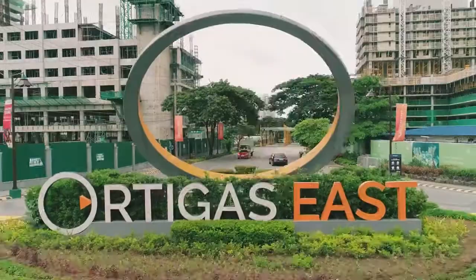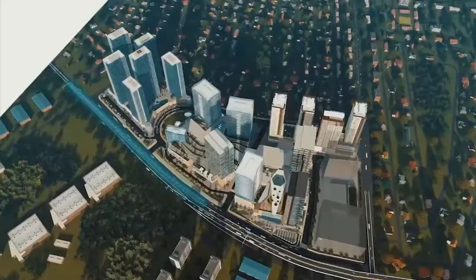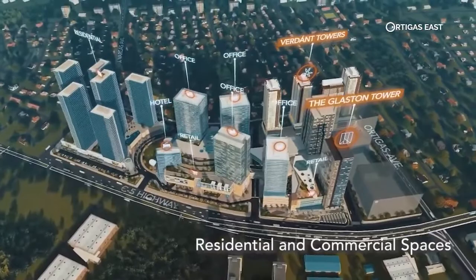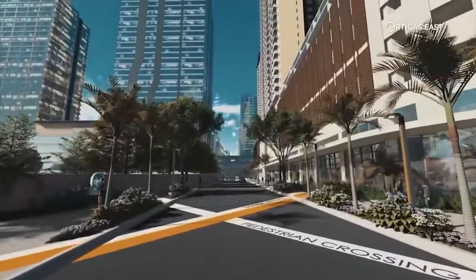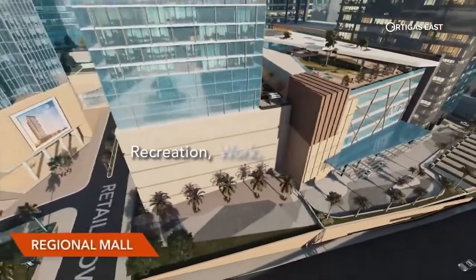Ortigas Land is the benchmark for modern urban living in Metro Manila. The master-planned estates include residential and commercial spaces built with those in mind who dream of having all their wants and needs within reach. Ortigas East is made up of important elements that perfectly support recreation, work, and leisure.